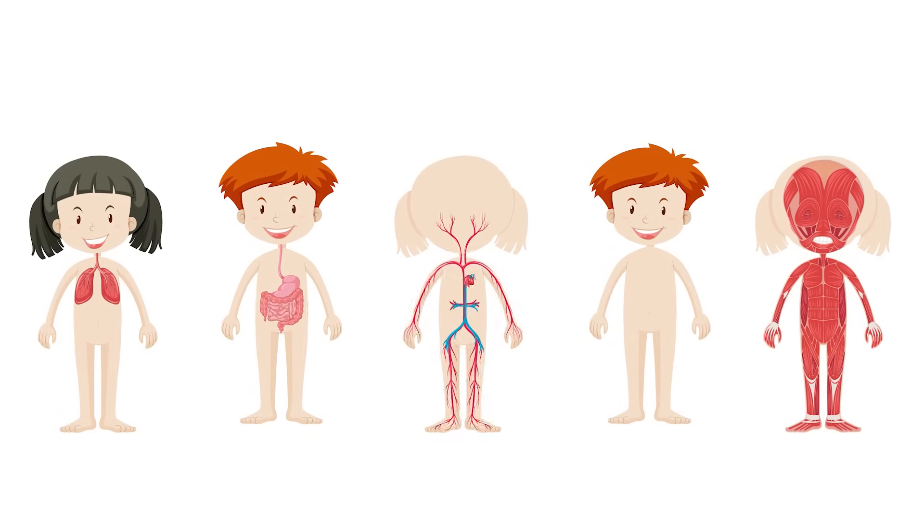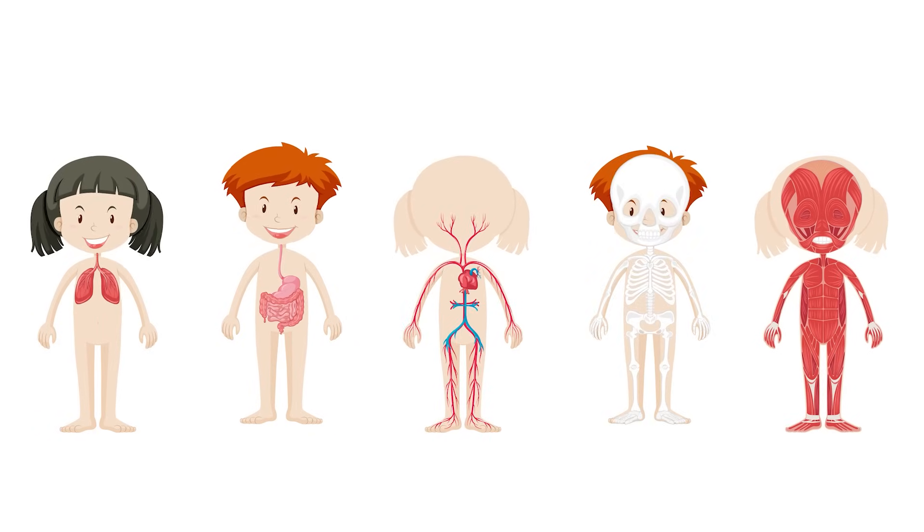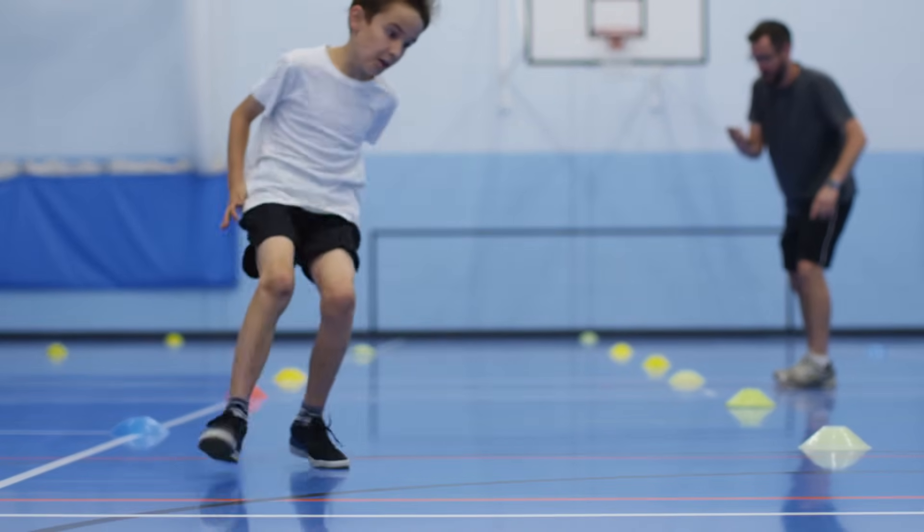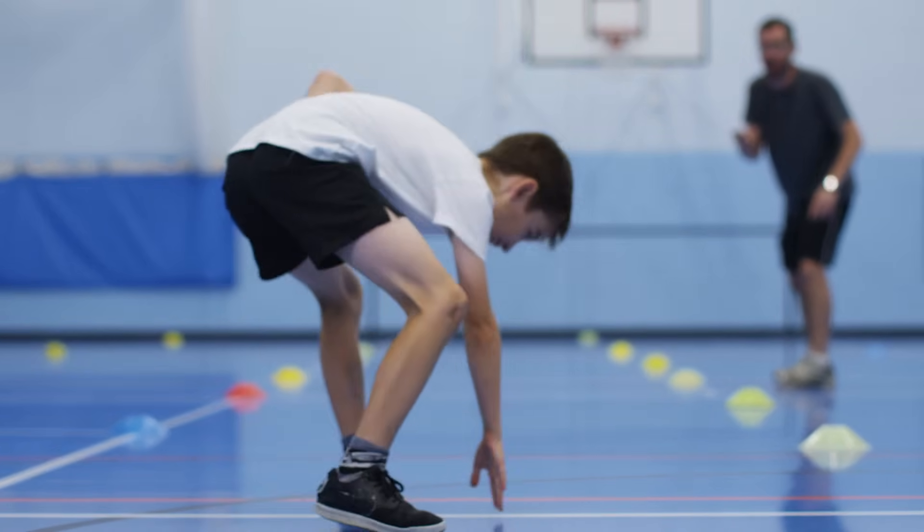While the muscular system allows us to move, no system can function alone. Each one depends on the others to keep the body working properly. Just like a well-built machine, every part plays a role in keeping us alive and active.